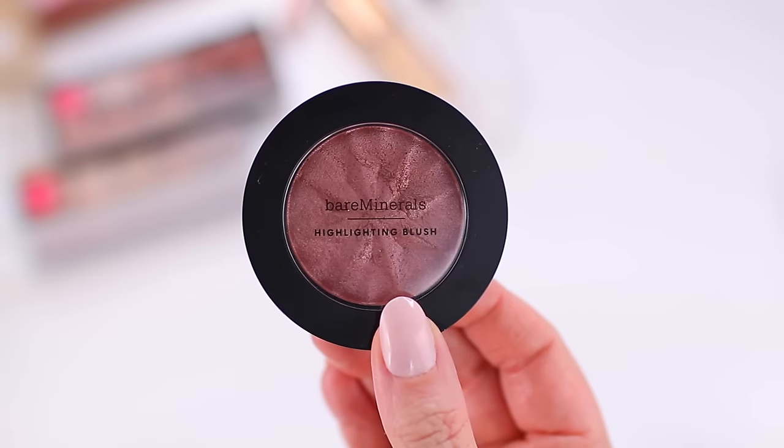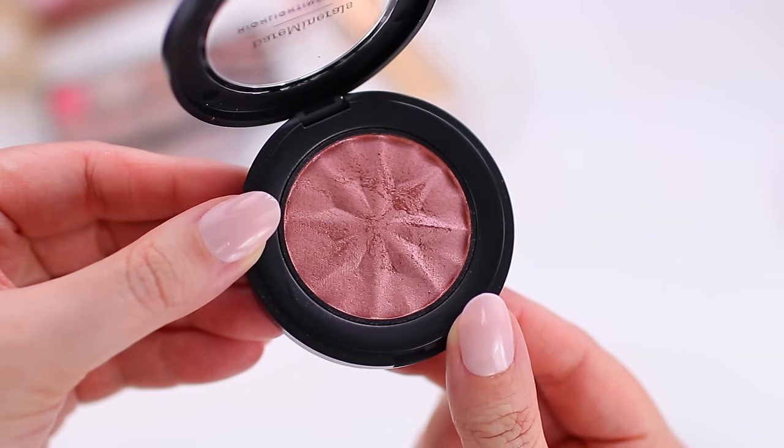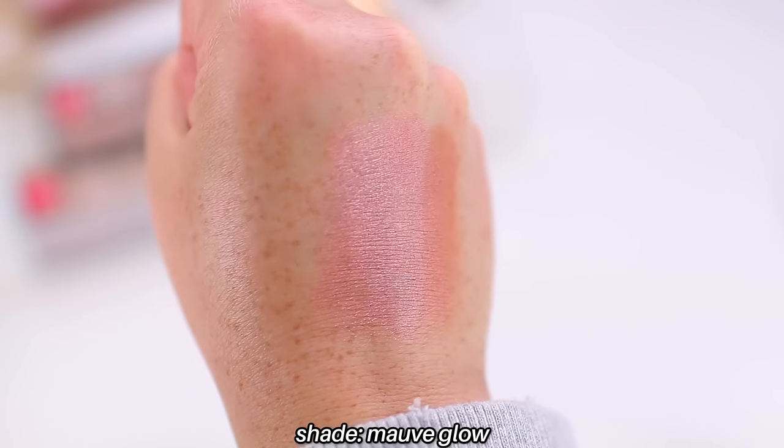The Bare Minerals Blonzers got so much hype, but those went viral and sold out — I feel like you couldn't actually get your hands on them for a little while. So I was kind of surprised that these did not get the same love, but I actually like these better. These are from Bare Minerals as well — the Gen Nude Highlighting Blushes. I just don't hear anyone really talk about them. I think it's maybe because they are more so like an actual highlighter than a blush, and blush as a whole tends to be more popular than highlighter. But you can definitely use these in place of a blush. I have one shade: Mauve Glow.